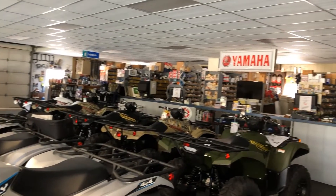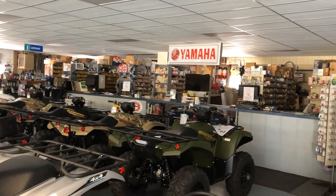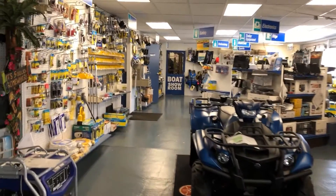I'll scan here and show you our parts counter where Kurt and Barbara will take care of you, our sales offices, and then walk you through our accessory area.